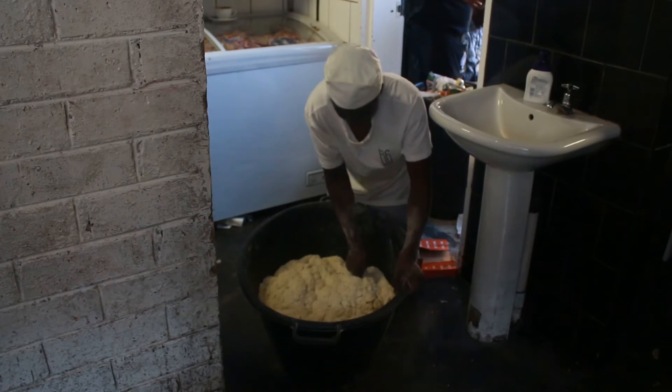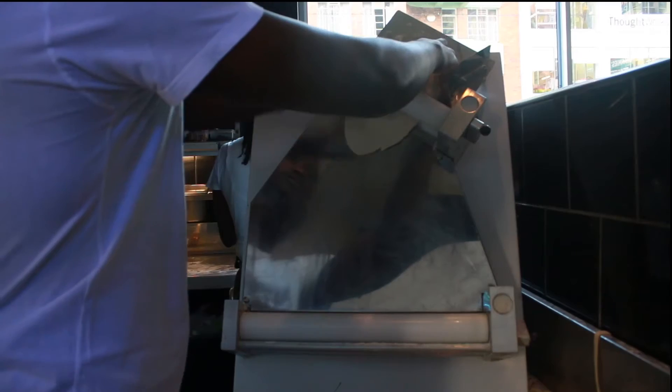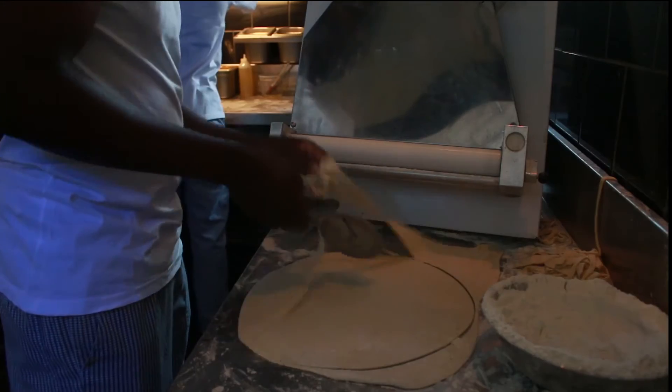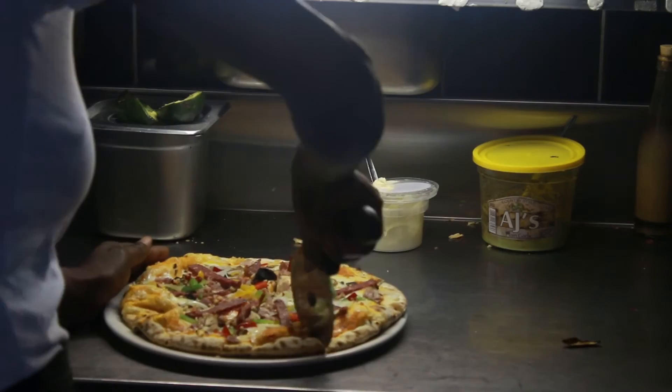Gluten free beer and sourdough bases are kneaded by hand, rolled out and rounded to perfection. But 86public's top seller is their number 18.